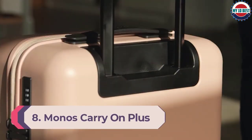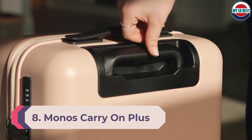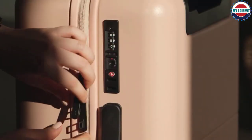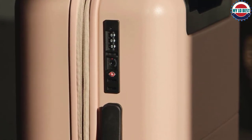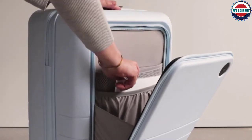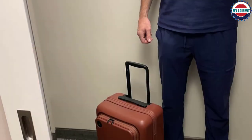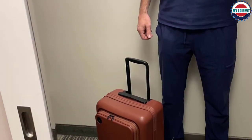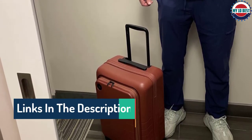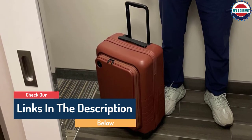Number 8: Monos Carry-On Plus Spinner. The first thing noticed with this Monos bag was the tasteful exterior — the matte white finish and minimalist style were well-liked. But what impressed most was the organizational help on the inside: a compression panel and straps, three pouches, bags for laundry or shoes, and a clear plastic bag for toiletries. In terms of maneuverability, the suitcase rolled fine, if not exceptionally.